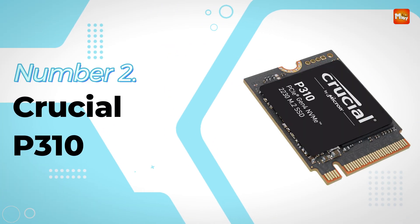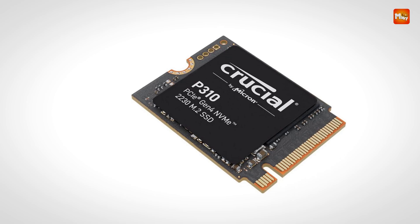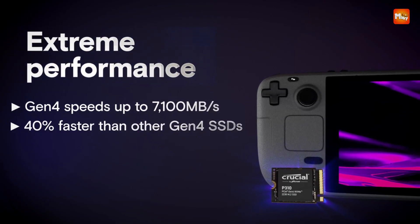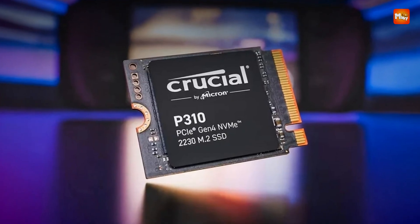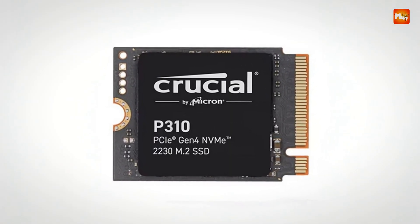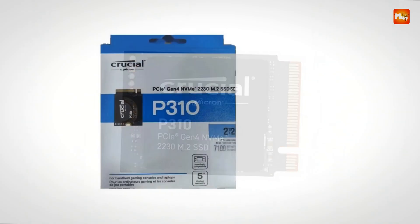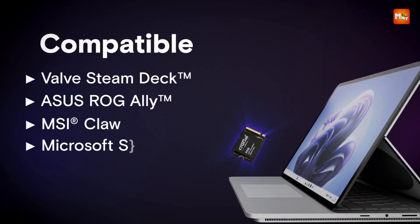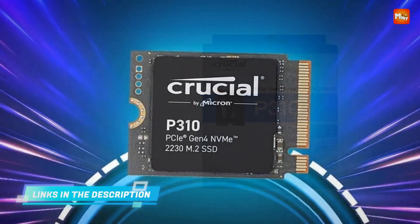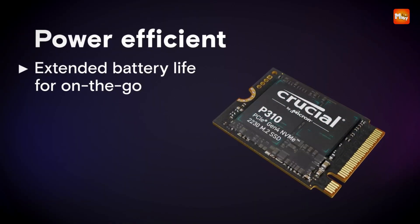Number 2. Crucial P310 SSD. Delivering top-tier performance in an ultra-compact design, this internal SSD is crafted for gamers and power users who need maximum speed and responsiveness from their handheld devices or slim laptops. The Crucial P310 SSD leverages PCIe Gen 4 technology to push read speeds up to a staggering 7,100 MB/s, making it one of the fastest drives available in the 2230 form factor. With random read performance reaching up to 1,000,000 IOPS, it accelerates game loading, file access, and system boot times, enabling seamless transitions between heavy workloads and demanding applications. Tailored for devices like the Steam Deck, Asus ROG Ally, MSI Claw, and Microsoft Surface models, this SSD offers wide compatibility while maintaining a lightweight, slim profile.